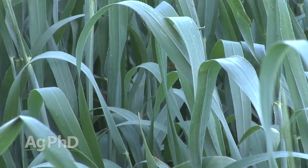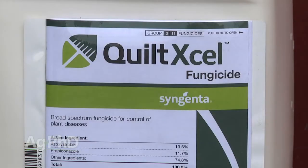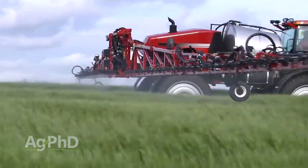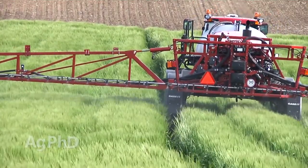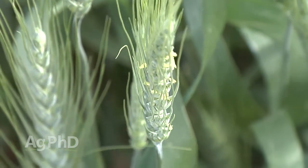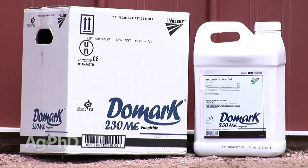At that early season application we have a small plant, so use a low rate. Later on at flag leaf timing, that's where you probably want to run a full rate. You could do a straight strobilurin, but we prefer to see a combination product of a strobilurin and a triazole. At heading timing, you want to run with a straight triazole — you cannot use anything containing a strobilurin like Headline, Equation, or Quadris. The reason is you're going to have increased DON levels, basically a toxin level, and we don't want that in our crop.